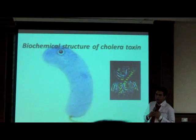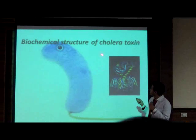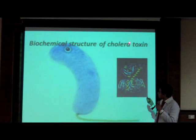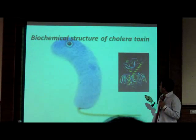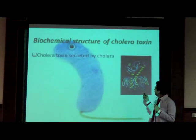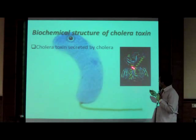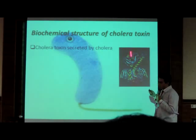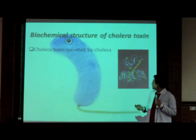Now the biochemical structure of cholera toxin: it is the main cause of the symptoms. This cholera toxin binds to GM1 receptors. When we talk about cholera toxin, it is formed of a protein of quaternary structure, as you can see here. The first protomer is the A protomer, which is the main cause of the signal transduction throughout the cell.